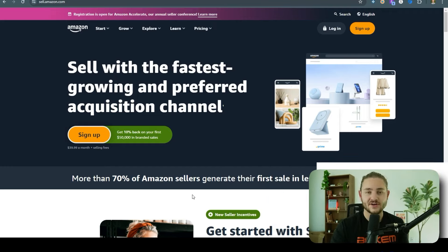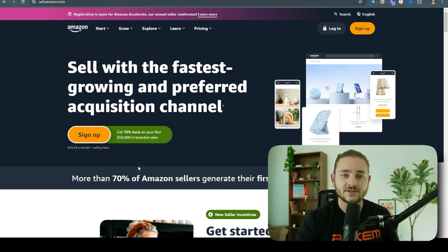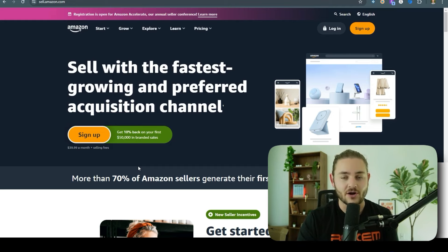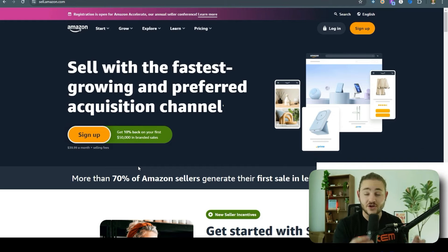I'd really recommend signing up with the professional account. Since you're watching this video, you're clearly serious enough to start with the professional plan, because it also saves you a dollar per unit compared to the individual plan. After you go through the signup process, Amazon will have you verify your information and some personal information about your business, so they can pay you out legally. It can take a couple of weeks if they want to verify your address — sometimes they'll send a postcard — so knock this out right now.